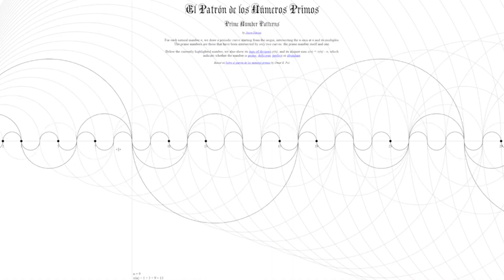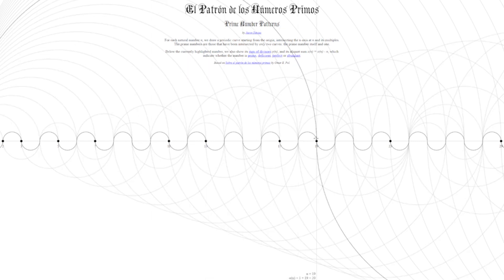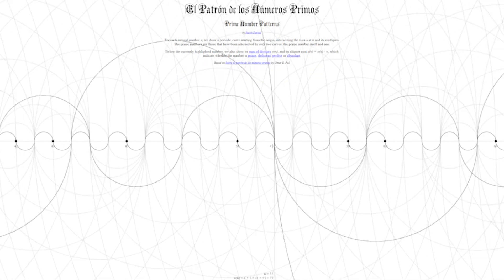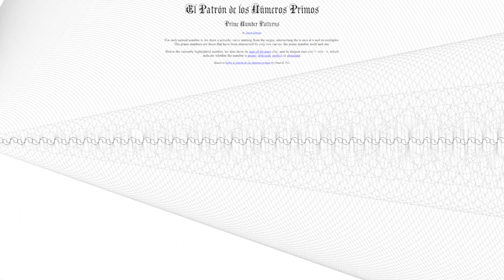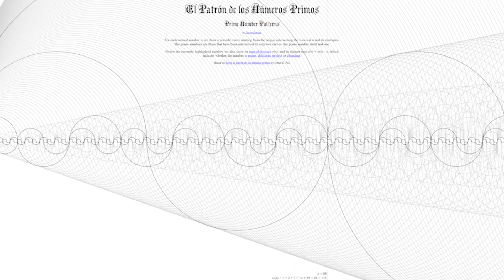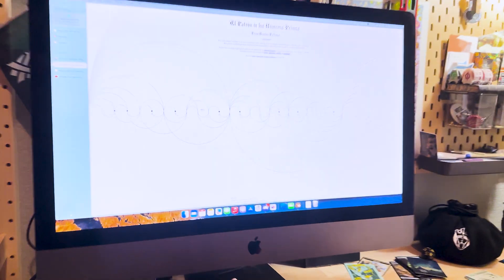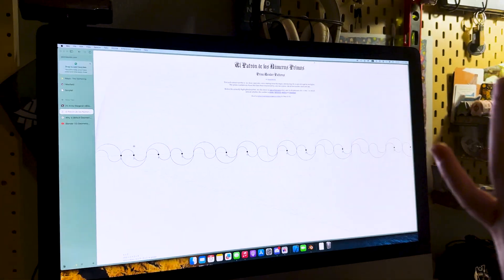What we see is a way of visualizing divisors on the number line. Let's use this demo by Jason Davis to explore what we're seeing on the card. For each natural number n, there's a periodic curve drawn starting from the origin, intersecting the x-axis at n and its multiples. The prime numbers are those that have been intersected by only two curves: the prime number itself and one. There's this awesome visualization of what we're shooting for and trying to make in Blender.